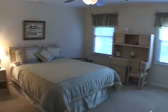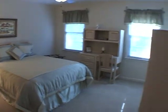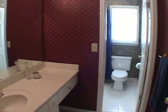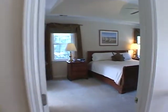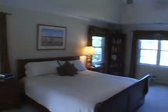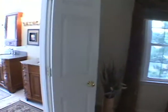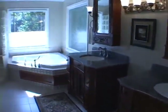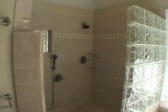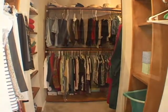Moving to the other end of the hall is a large master suite featuring a vaulted tray ceiling. It also has a private master bath where you'll find dual vanities, a large soaking tub, and a separate shower. There is also a large walk-in closet with built-ins already in place.